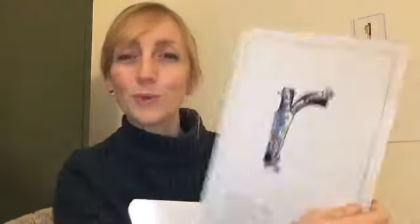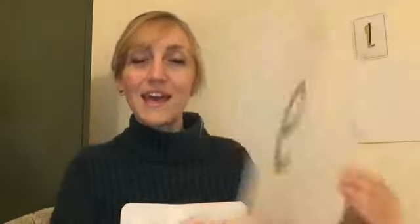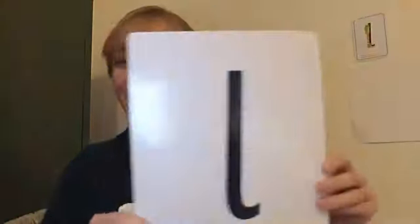R — robot. N, n — net. O, o, o — orange. Y, y, y. T, t — tower. E, e, e, e — egg. P, p — pirate. And — L — leg.